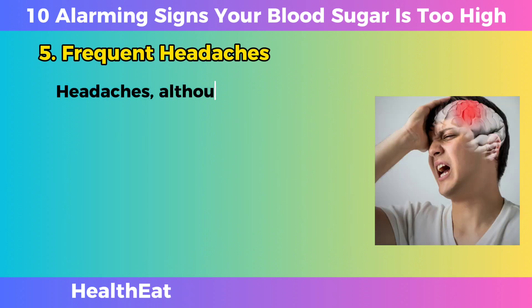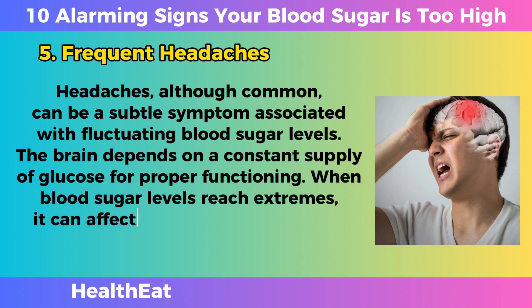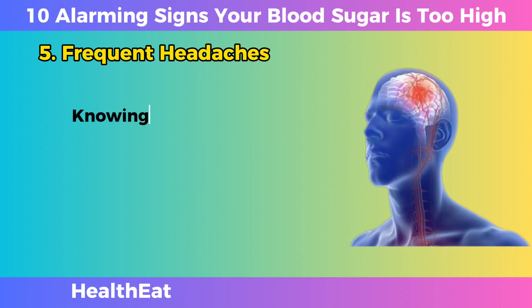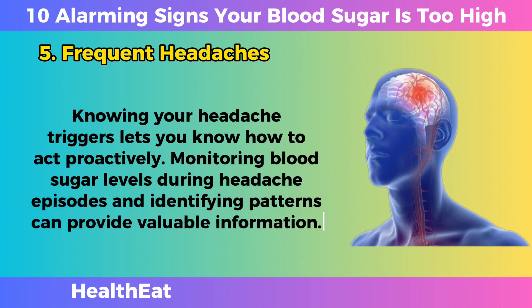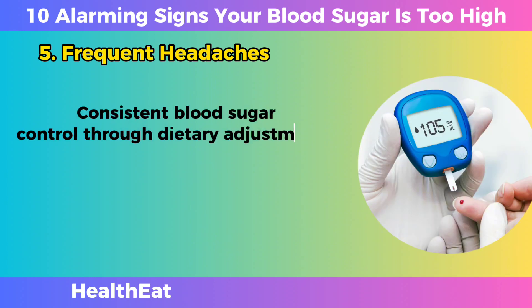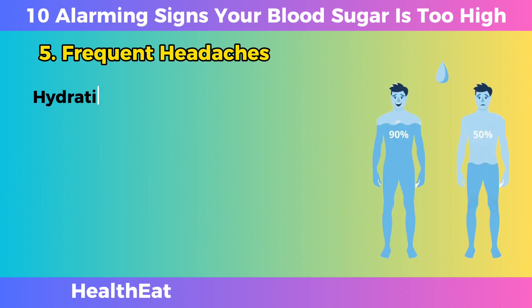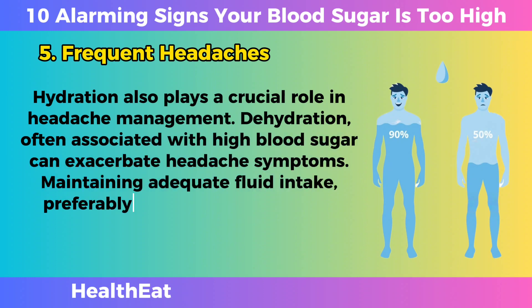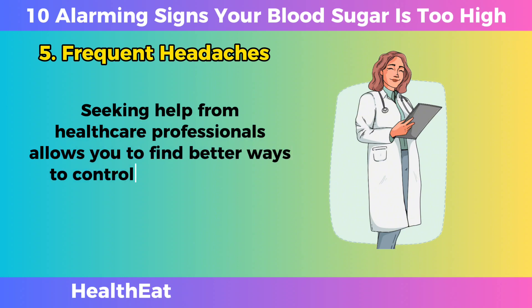Frequent Headaches. Headaches, although common, can be a subtle symptom associated with fluctuating blood sugar levels. The brain depends on a constant supply of glucose for proper functioning. When blood sugar levels reach extremes, it can affect the blood vessels in the brain, contributing to headaches. Monitoring blood sugar levels during headache episodes and identifying patterns can provide valuable information. Consistent blood sugar control through dietary adjustments, medication adherence, and lifestyle modifications is essential in preventing headaches associated with high blood sugar. Hydration also plays a crucial role, as dehydration, often associated with high blood sugar, can exacerbate headache symptoms. Maintaining adequate fluid intake, preferably water, supports overall health and helps prevent dehydration-induced headaches.